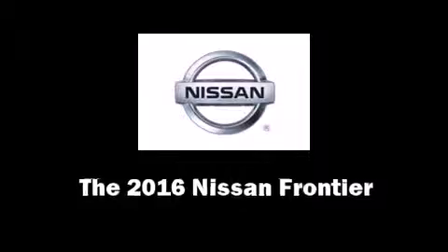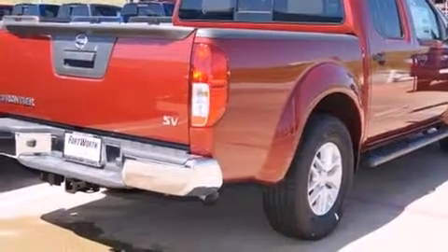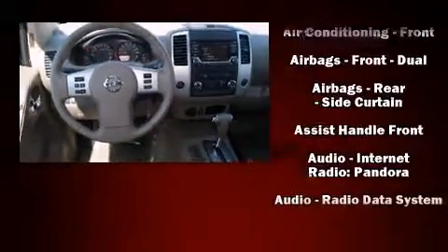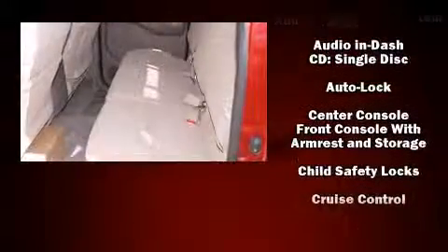The 2016 Nissan Frontier — this four-door, five-passenger truck offers the features and options for which you've been searching. Smooth gear shifts are achieved thanks to the four-liter six-cylinder engine, and for added security, dynamic stability control supplements the drivetrain.